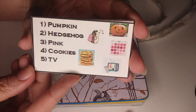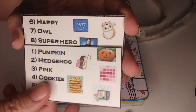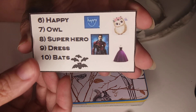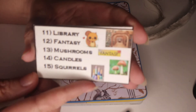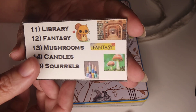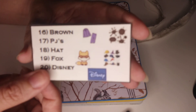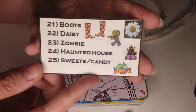So the prompts for the first part of the month are: pumpkin, hedgehog, pink, cookies, TV, happy, oil, superhero, dress, bats, library, fantasy, mushrooms, candles, squirrels, brown, PJs, hat, fox, and Disney.